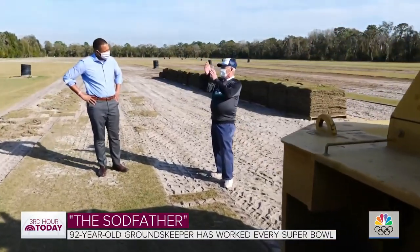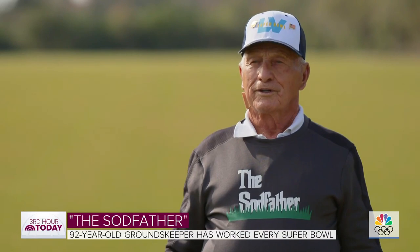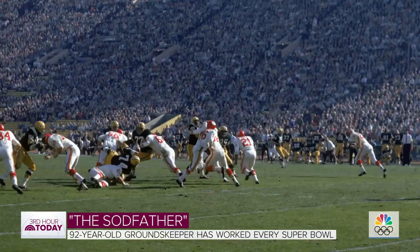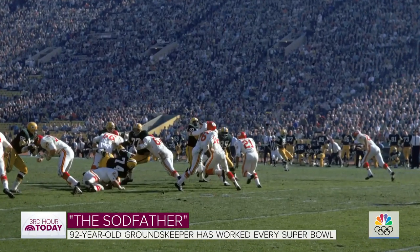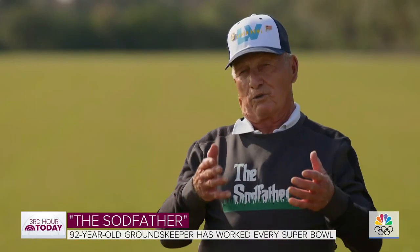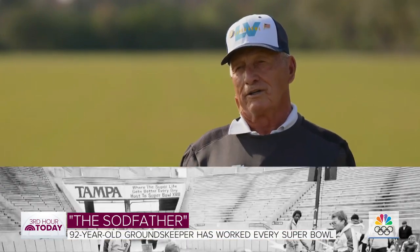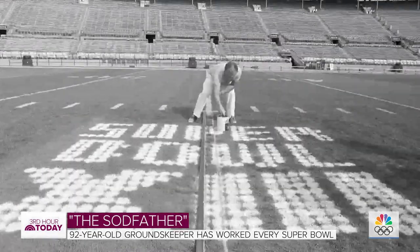Sunday's game — his 55th Super Bowl. 'I started the first Super Bowl in the Los Angeles Coliseum.' In 1967, his very first Super Bowl. The Commissioner asked me to do the first Super Bowl, and I asked him what he wanted on the center of the field — what logo. He said, 'George, whatever you want, you put on.' He's been running the field every year since.